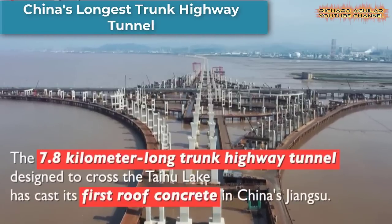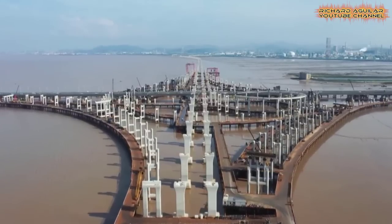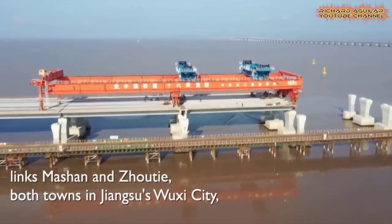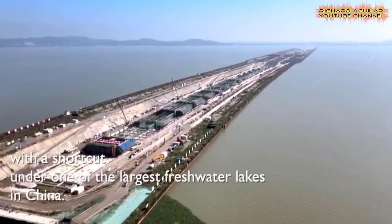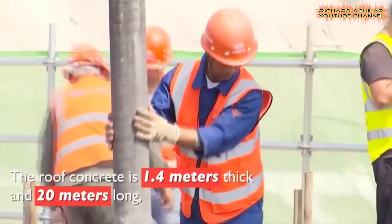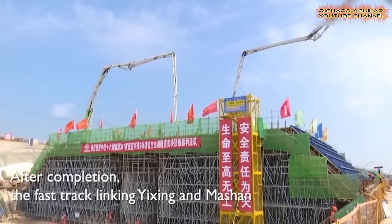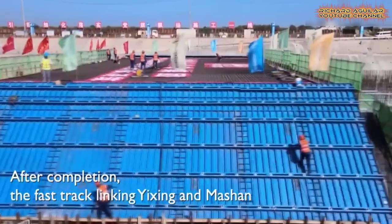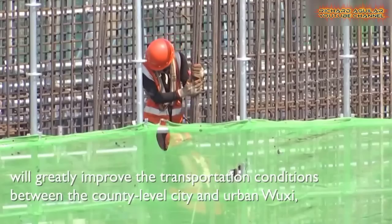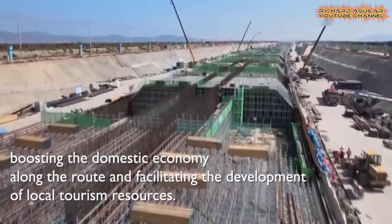Here is the 7.8-kilometer long trunk highway tunnel designed to cross the Taihu Lake, which has cast its first roof concrete in East China's Jiangsu Province. The tunnel, as part of provincial highway 341, links Mingzhong and Zhouqi, both towns in Jiangsu's Wuxi city, with a shortcut under one of the largest freshwater lakes in China. The roof concrete is 1.4 meters thick and 20 meters long, covering nearly 1,200 square meters — about three standard basketball courts.